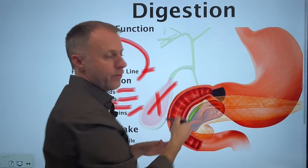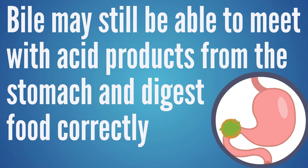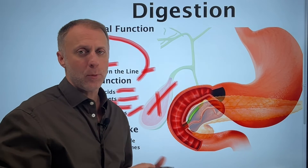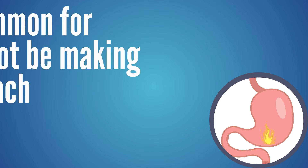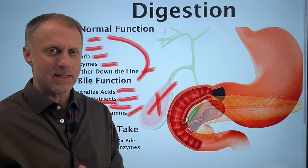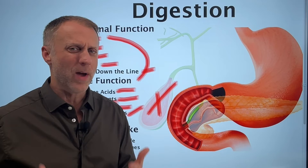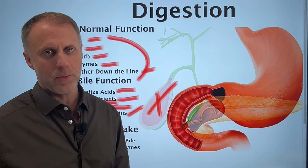If enough of that bile is still traveling down and meeting the acidic products coming from the stomach, then a person may still be able to digest foods correctly, emulsify fats, and access fat-soluble vitamins — everything may work okay. Some people who've lost their gallbladder won't experience any symptoms because this is all working adequately. It's also very common for someone not to be making enough stomach acid; if food isn't fully acidified when it leaves the stomach, it doesn't need as much help to neutralize, and the stool will move at an appropriate pace without those chronic diarrhea issues.